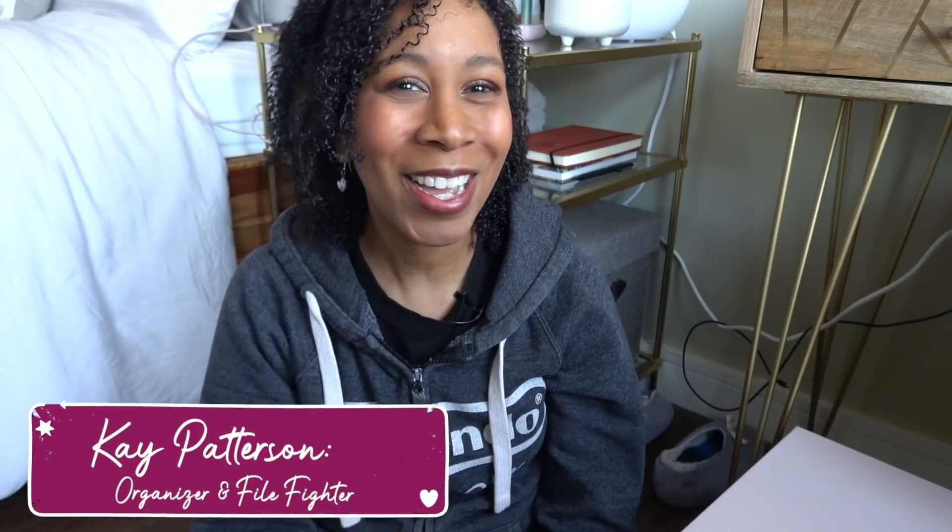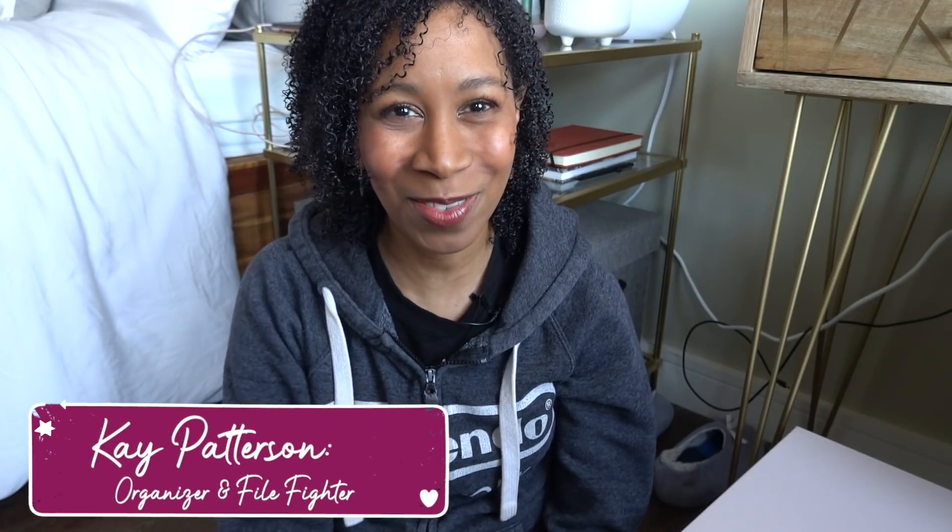Hello, welcome back to my channel. If you're new here, hello, my name is Kay. I'm a professional home organizer here in the Boston area and I'm here to inspire you to live a more organized life.